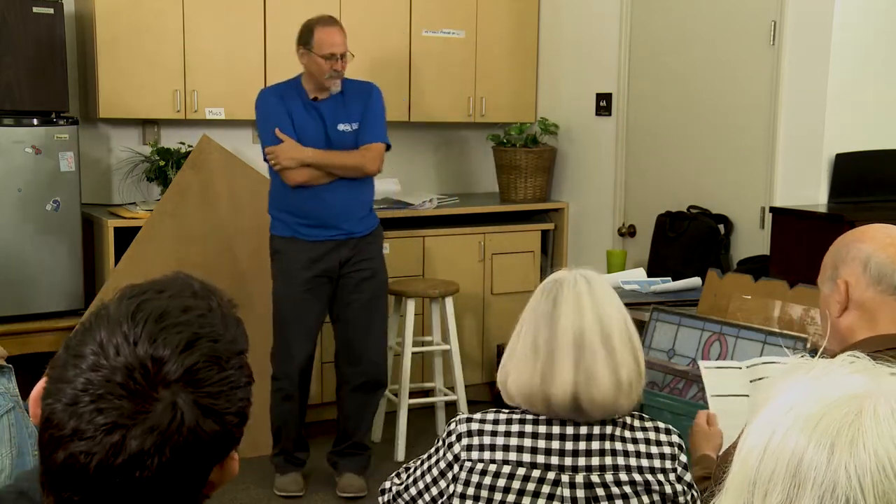Any questions? Thank you so much. If you're staying for the next session, I'm going to go through all these samples and show you how we make those magical things happen — how we turn everyday items into things you wouldn't believe are made out of what they actually are.